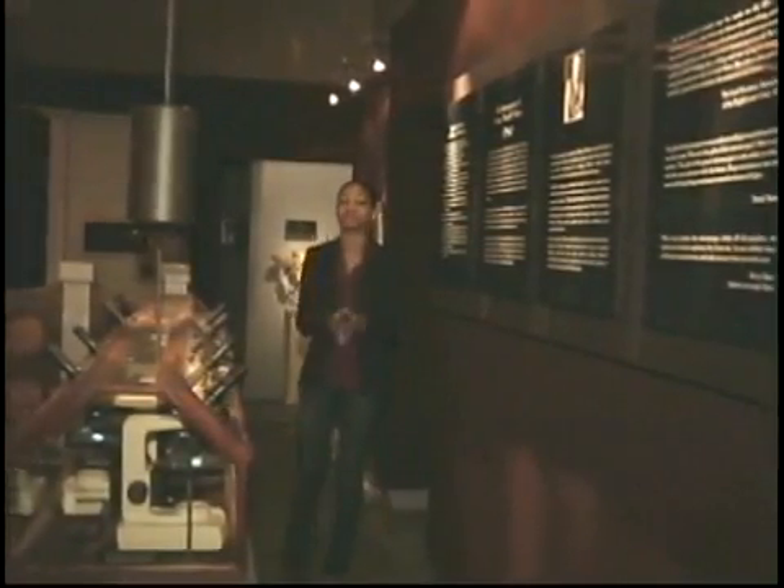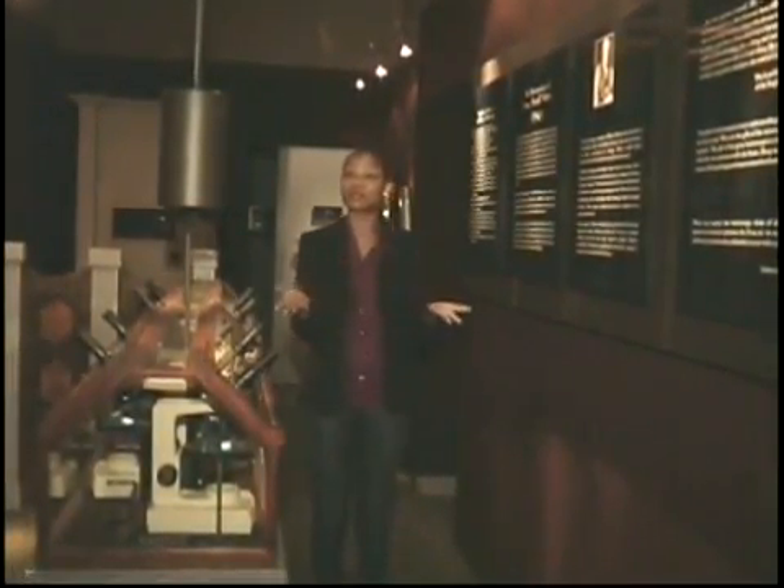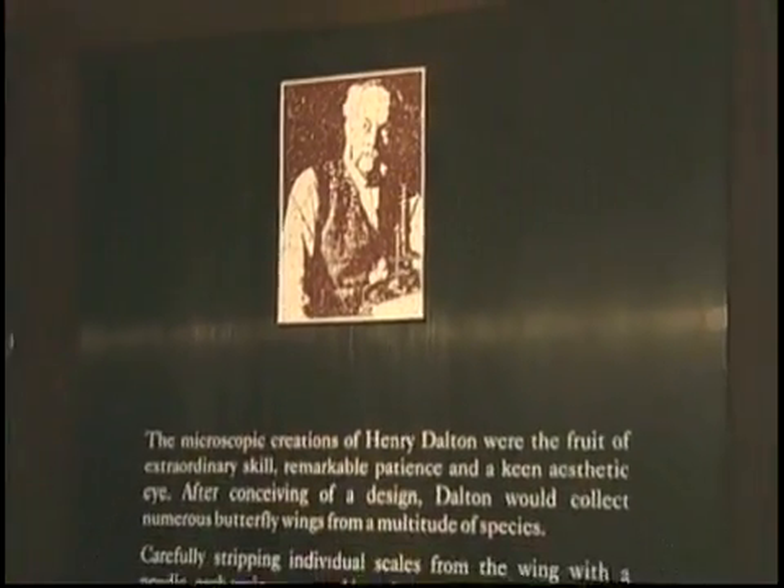Here in one of the rooms at the Museum of Jurassic Technology, there are these tiny — microscopic — mosaics. They were done by Henry Dalton, who was an English scientist as well as a really interesting artist. He used the scales of butterflies to create these wonderful mosaics that you can look at through these microscopes. With each micromosaic, you can see his skill and precision as a scientist and his keen aesthetic eye as an artist. They're truly amazing — one of them is known to have over a thousand butterfly scales in its creation.